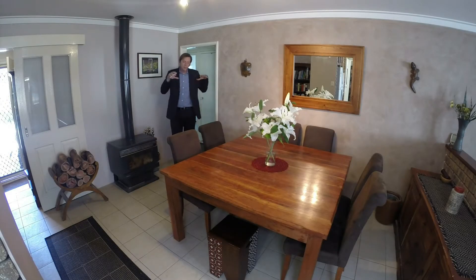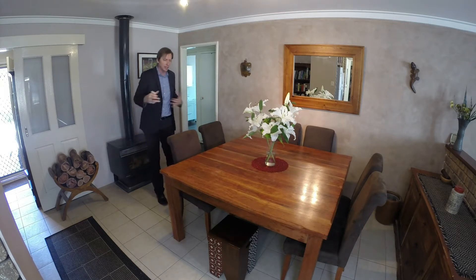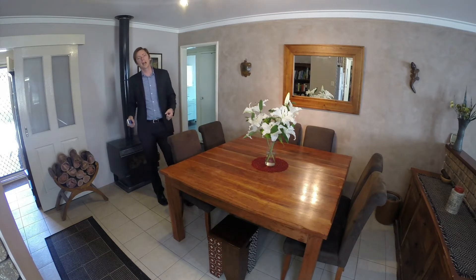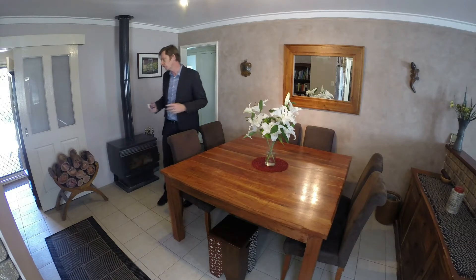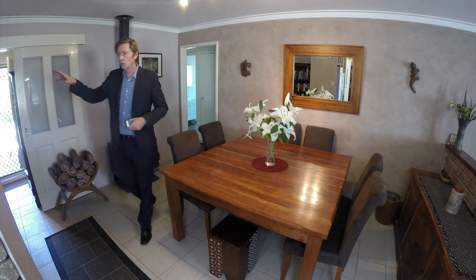You would have to see this table in person to know how big it is — it's 1,500 square — notoriously hard to fit in any dining room. But this room swallows it up and there's space to spare. It has a wood heater as well, a nice nook for a bookcase, a sliding door to the front hallway to block it off so you can heat this area itself, and ample room for a buffet.